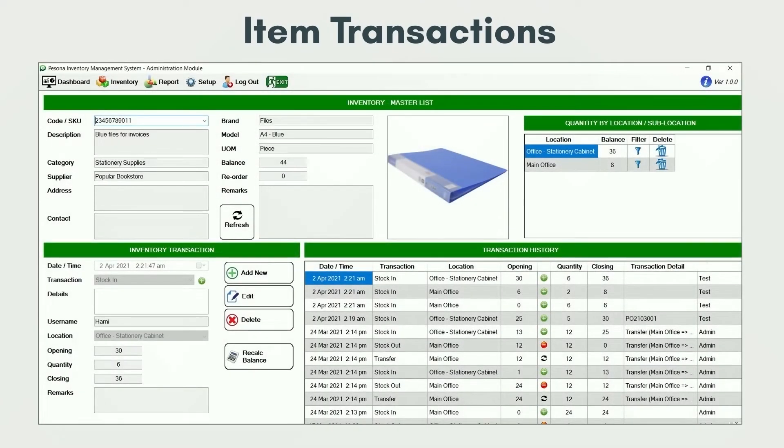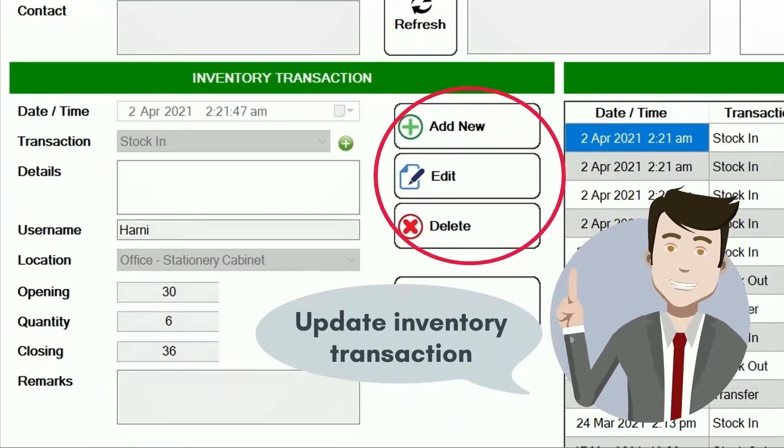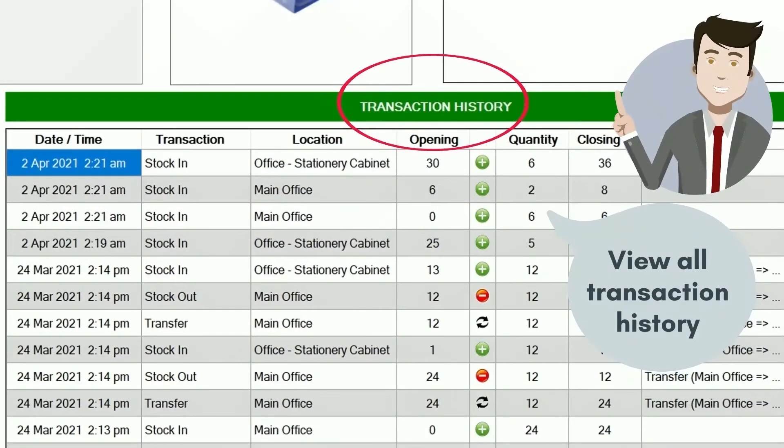Items Transactions — you can search your items right here, add new or edit your inventory transactions. This is also where you can view your transaction history.